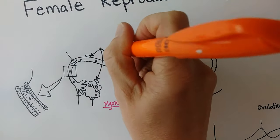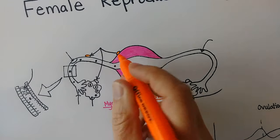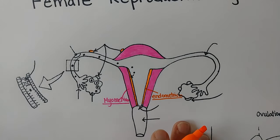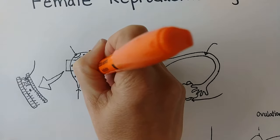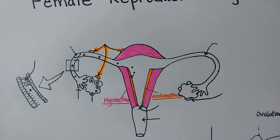If the endometrium is growing in places where it shouldn't, we call that endometriosis. Endometrial tissue can grow on the outside of the uterus, on the outside of the fallopian tube, or on the outside of the ovary itself. These situations can be painful for a woman and also make it harder for her to get pregnant.